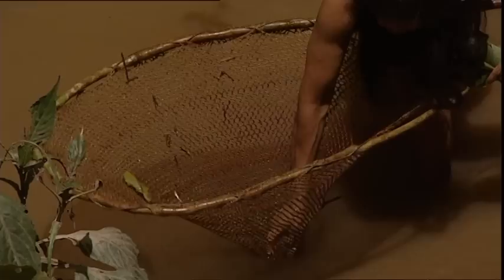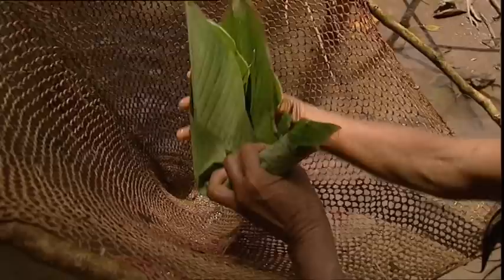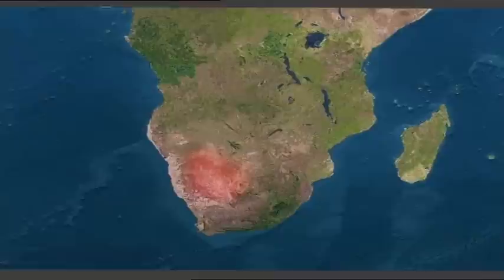This net is made out of plant fibers, and the ring that holds it open is a flexible branch. The improvised receptacle is simply a large leaf that is properly folded so that their prey cannot escape. We still have a lot to learn from these wise, natural peoples.